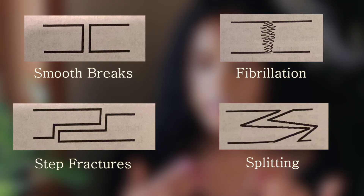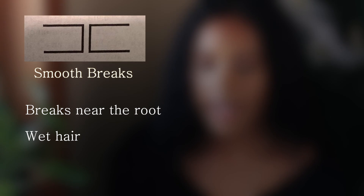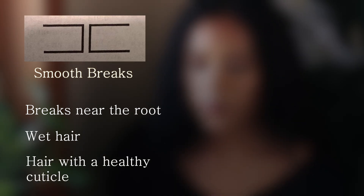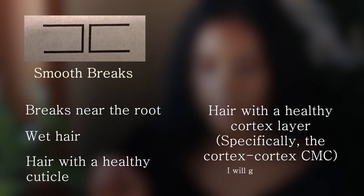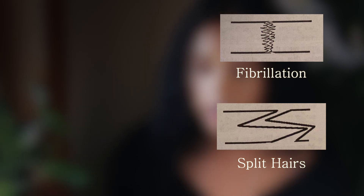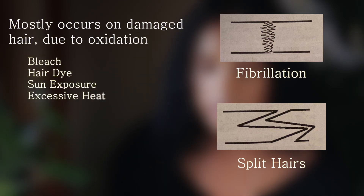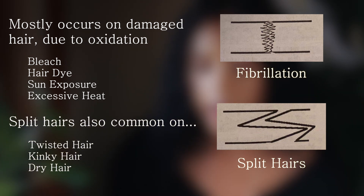Is there anything that makes you more likely to get one type of breakage over another? Smooth breaks are more likely to happen on hair that is closer to your roots, when it is wet, when it has a strong healthy cuticle, and when the cortex layer is healthy as well. Step breaks are more likely to happen on healthy hair that is dried out a little bit — not sopping wet, but still on the damp side. Fibrillated or split hairs are more likely to occur when the hair has been damaged, especially from oxidative damage, which includes bleach, permanent hair dyes, and sun exposure. Split hairs are also more likely to occur on hair that is twisted or kinky, and on dry hair as well.